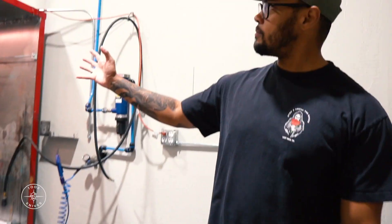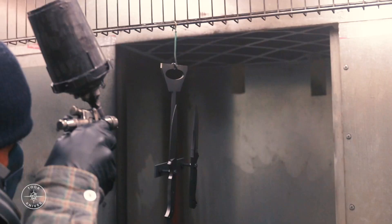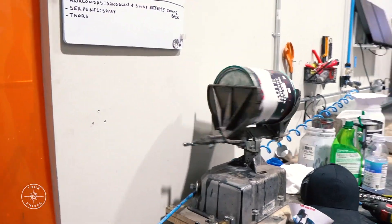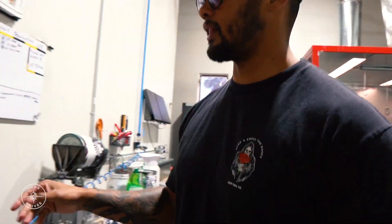Alright, this is our spray room. So every time there's a color that needs to go on these blades, or tools or anything else, it's going in here. What do we got getting mixed up right now? Probably teal — just throwing it out there.